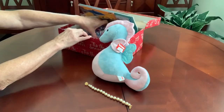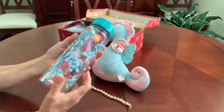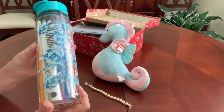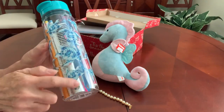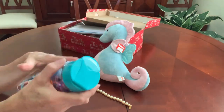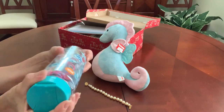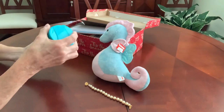I found this water bottle that has sea turtles all over it. It's BPA free, and it's in pink and aqua colors that match the box perfectly.